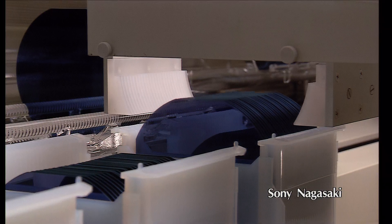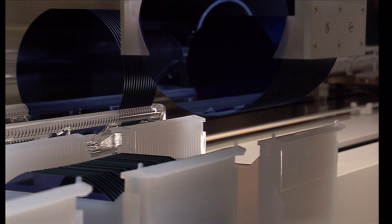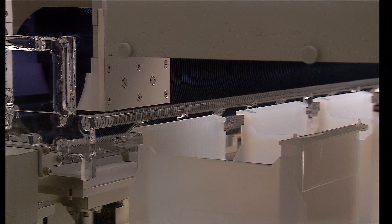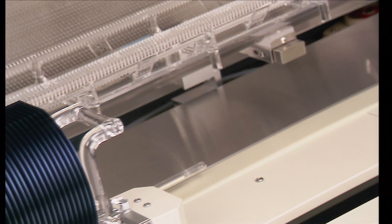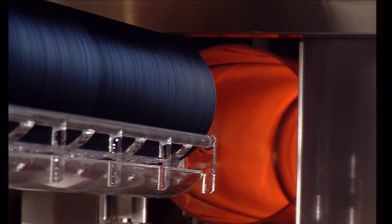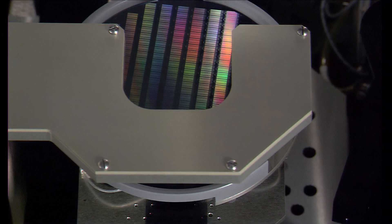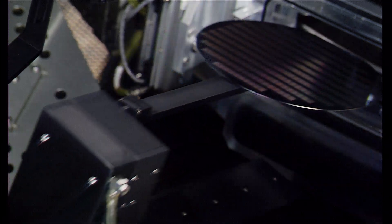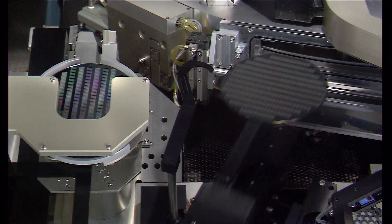Sony has applied its knowledge of semiconductors in the production of LSIs to form the basis of the digital industry. In the field of LSIs, charge-coupled devices — CCDs — stand out. The CCD, or electronic eye, is the most advanced semiconductor. More than 420,000 picture elements are packed into a one-half inch square area.